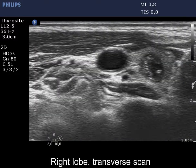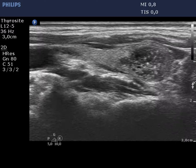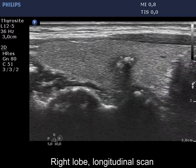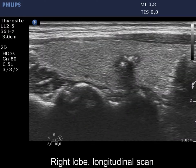This is a dominantly hypoechoic, heterogeneous nodule. The central nodule has microcalcifications and coarse calcification as well.